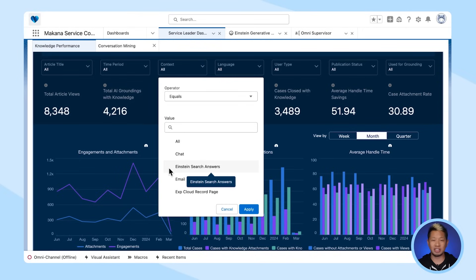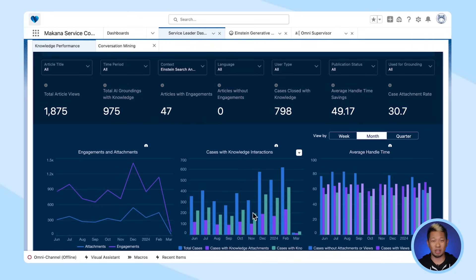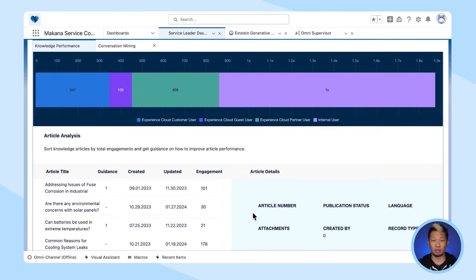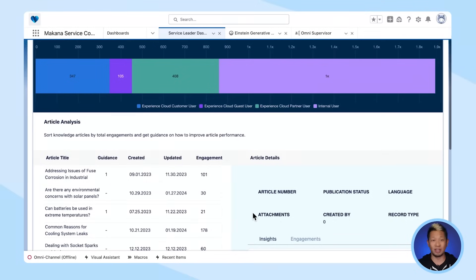For example, let's check out Einstein Search Answers. Here we have all of our KPIs around Einstein Search Answers, and as we scroll down we can see which articles were most useful, along with some other helpful insights.